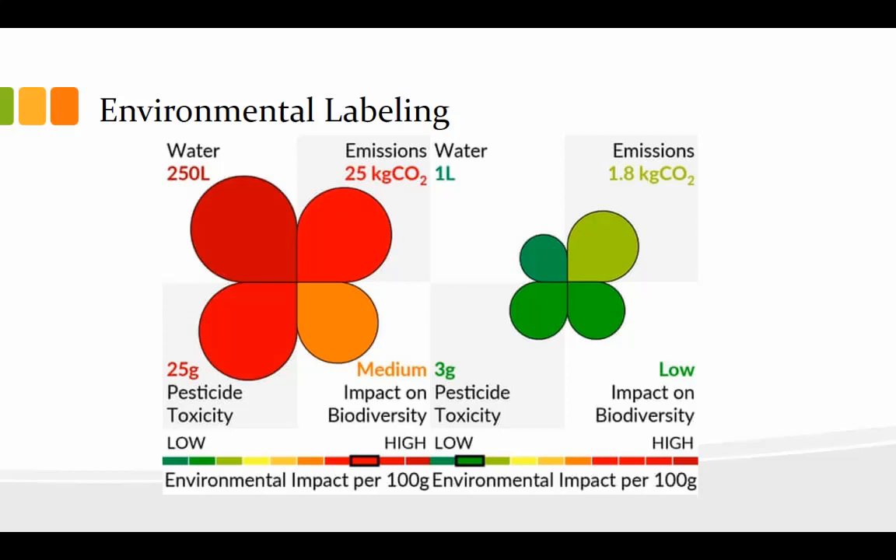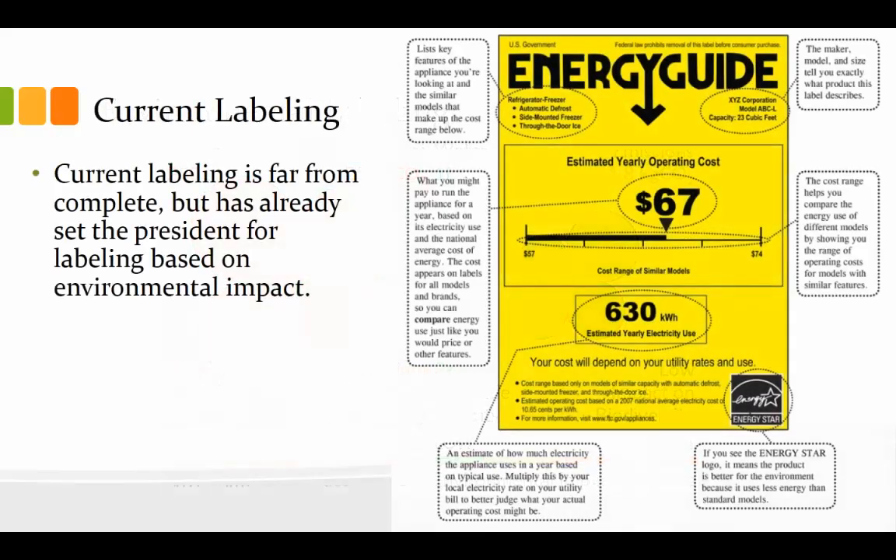If you knew these things and could compare two products side by side, you'd probably be more likely to buy the one on the right because it's a much cleaner impact on the environment. We do have some labels like this currently — nothing with respect to food choices, but you've probably seen these if your family has ever bought a new appliance. Current labeling is far from complete, but has already set the precedent for labeling based on environmental impact. This is the Energy Star rating you see on washers, dryers, refrigerators, dishwashers, and televisions. We can do better, and we need to think about what steps we could make to pressure government bodies to label food to give us the information to make those informed decisions.